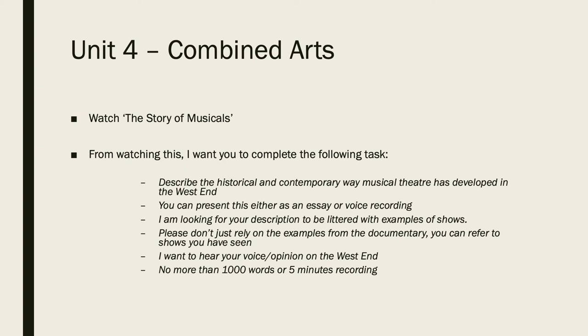Tell me about it — add that into your recording or your mini-essay. I'm asking you to describe the historical and contemporary ways musical theatre has developed in the West End. I don't want this to be a formal piece of work; I want it to be like a discussion — you talking to me about how things have developed, what you think of it, what you've seen, and what you think of the West End itself.